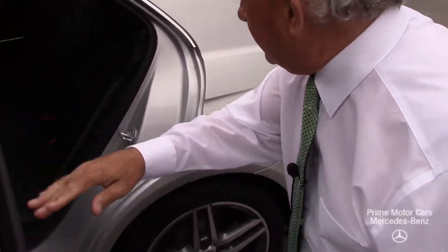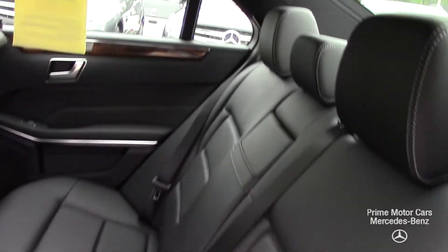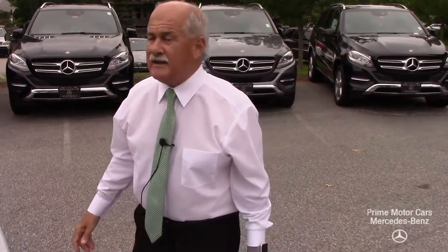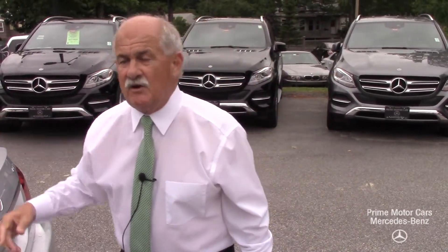Get you a look at the back seat here. It does have a panorama sunroof, which is a huge sunroof. It also has the lane tracking package, which is going to give you blind spot assist and lane tracking — so if you do hit the white lines, you're going to get a vibration on your steering wheel.